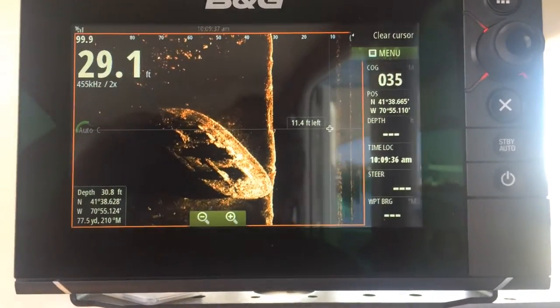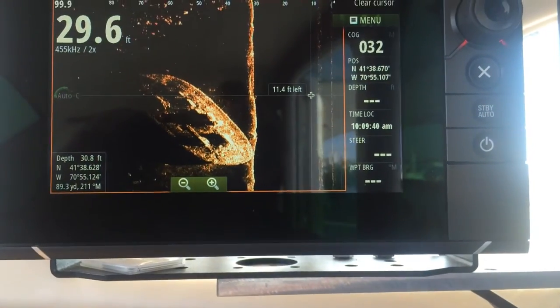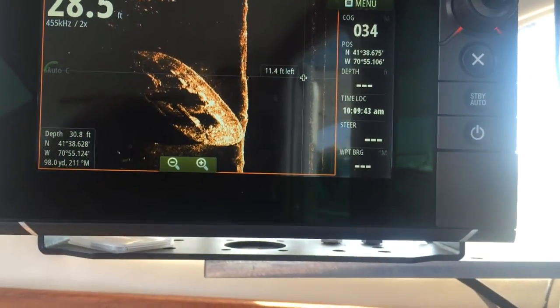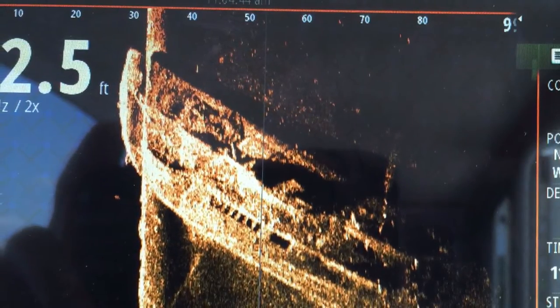There's the wreck — a beautiful image of it right here. Here's another view of the wreck, kind of zoomed in. Another view — you gotta run over it a couple different times at different angles to really see what it looks like down there.